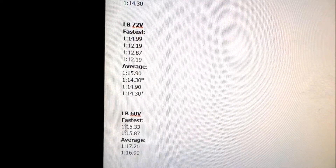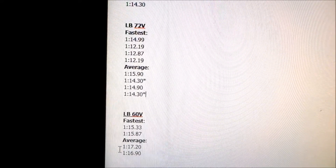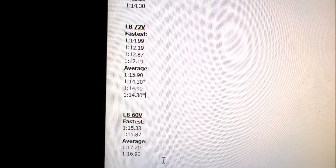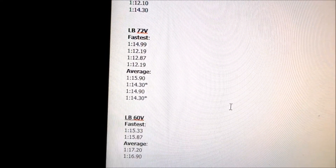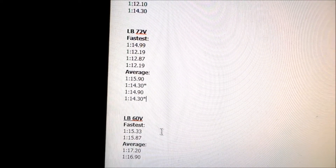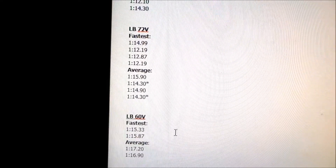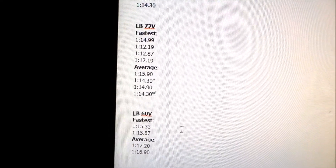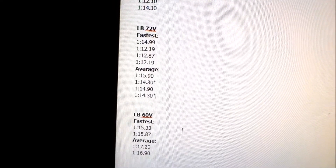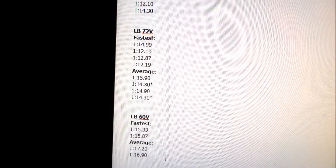Comparing averages: 1:14 versus around 1:16 — you're talking about 2 to 3 seconds. The Suron battery Light B is 2 to 3 seconds behind the 72-volt Light B. It makes a big difference when you have a better battery. When you can move those electrons faster, you can see 2 to 3 seconds of difference.